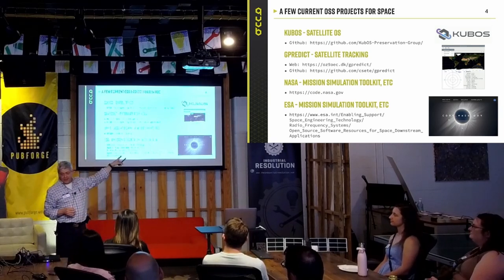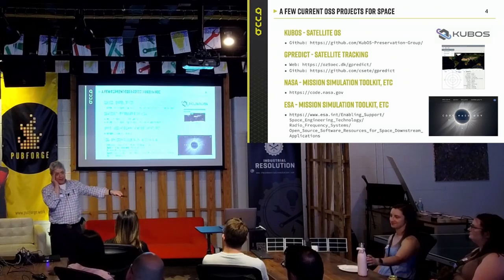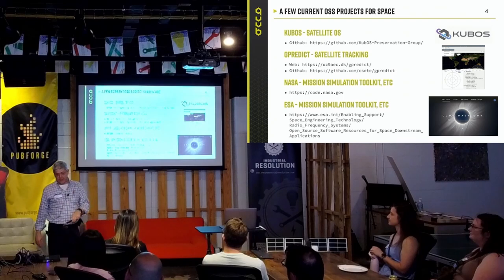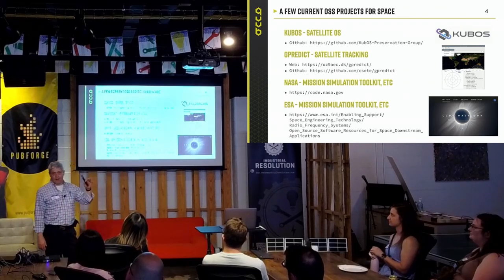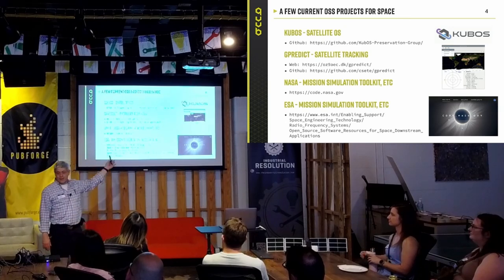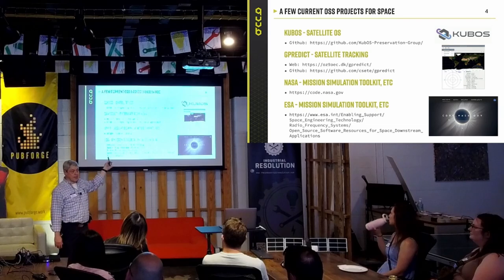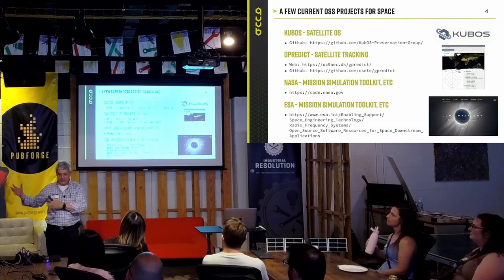GPredict is open source — you can download it and put it on your computer. Mac people, you're going to have trouble. But it does work. It downloads the information, and right after our launch, within usually 48 hours, we have our TLEs. You can track our satellite in real time, see what it's doing. And you can listen to it too — it has a ham radio piece on board, so you can actually tune in and listen to the satellite.